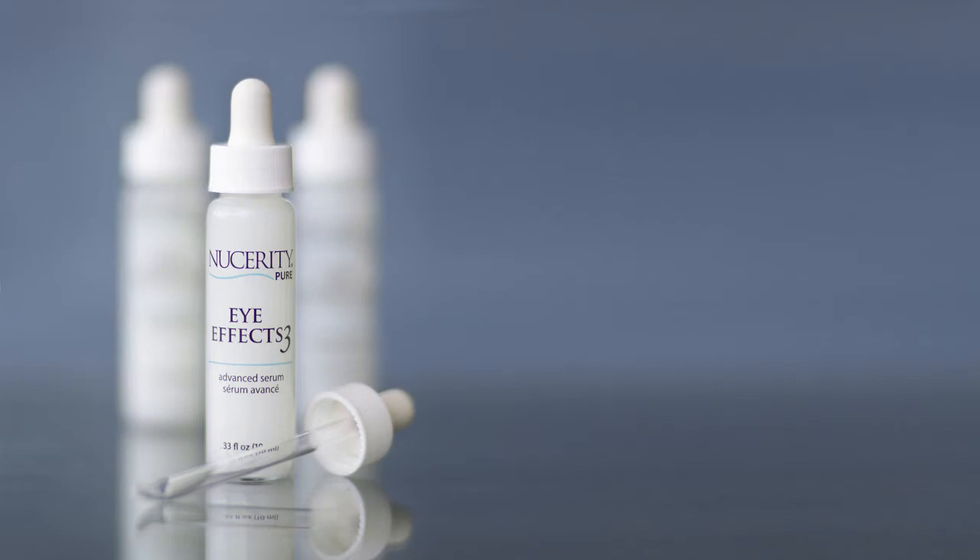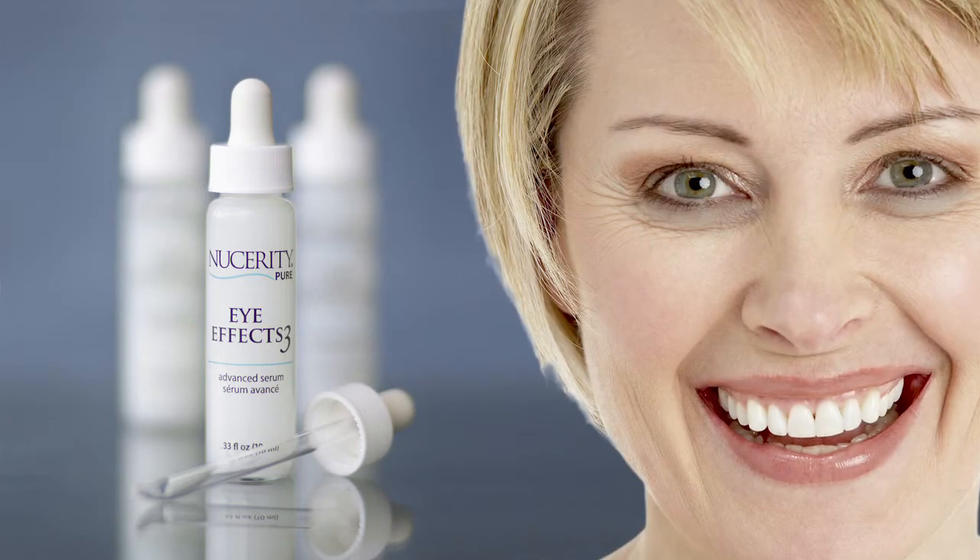Thank you for joining Nucerity International's discussion of Eye Effects 3, designed to target the eye's three critical signs of aging: crow's feet, puffy bags, and dark circles.